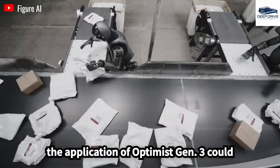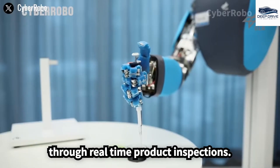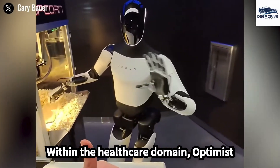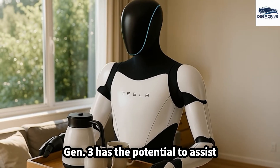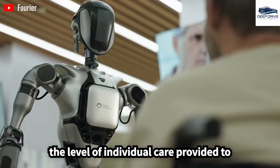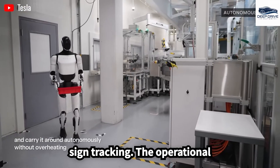In the manufacturing sector, the application of Optimus Gen 3 could substantially enhance quality control through real-time product inspections, improving production efficiency, reducing waste, and ensuring compliance with established standards. Within the healthcare domain, Optimus Gen 3 has the potential to assist in patient monitoring and emergency alerts, significantly enhancing the level of individual care provided to elderly patients, encompassing medication delivery and vital sign tracking.